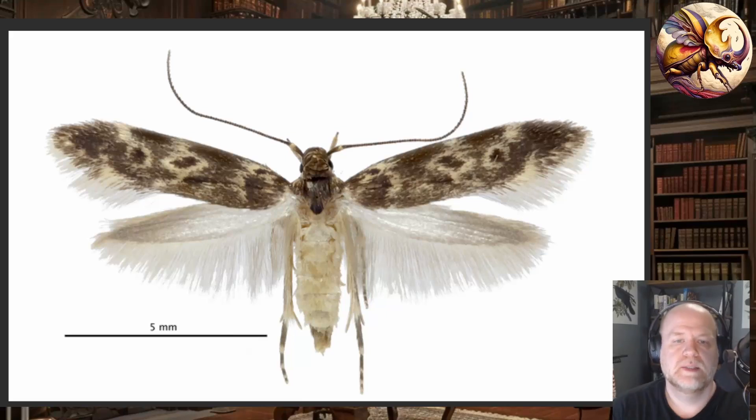Welcome back to the channel, everyone. Today I wanted to talk about an article that was just recently published in the journal Science about a carnivorous caterpillar. I've talked about carnivorous caterpillars briefly on this channel before.